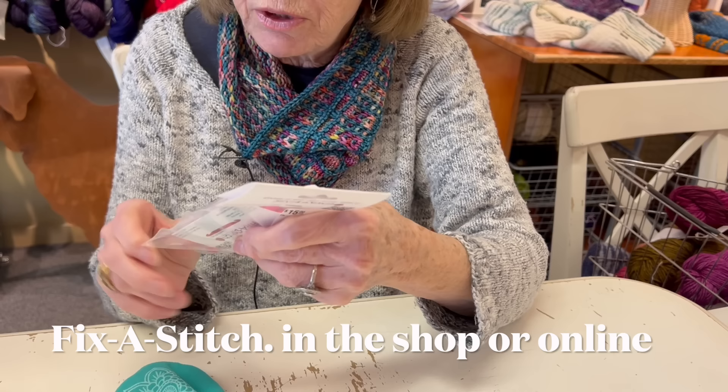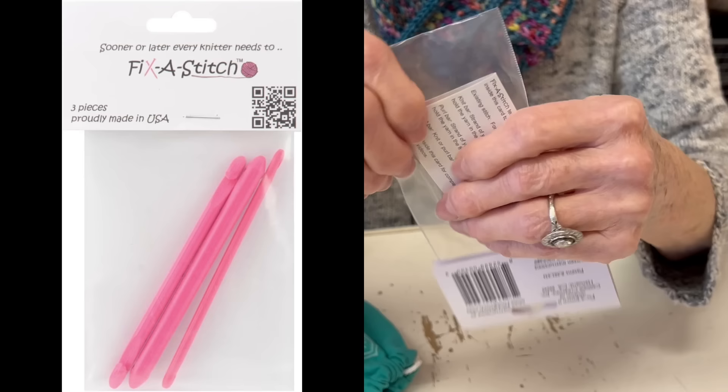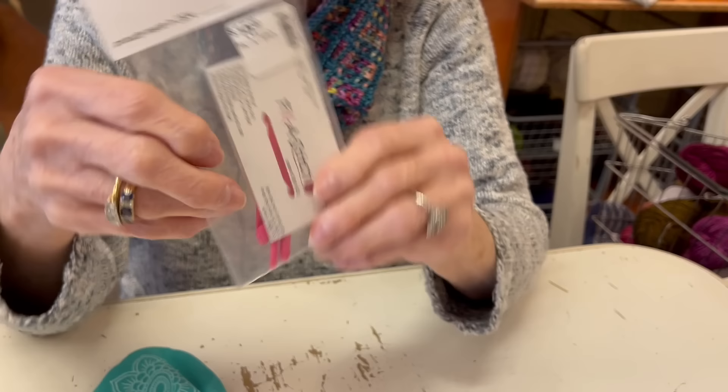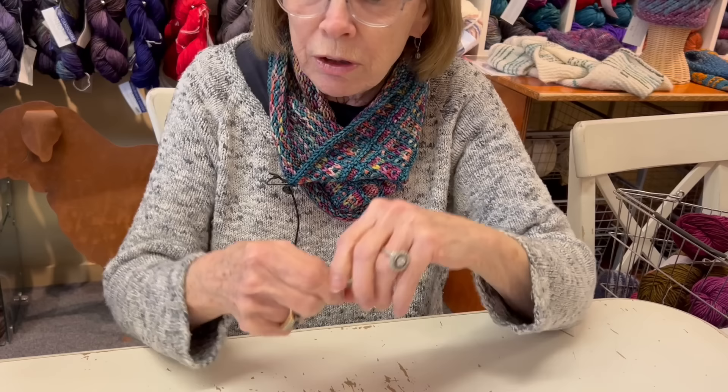The last thing I have is our fix-a-stitch. A lot of you use your crochet hook to pick up dropped stitches - well, this comes with hooks on the ends. I think there are three sizes, with a hook on either end so you can pick it up either way. It's a great tool to have.